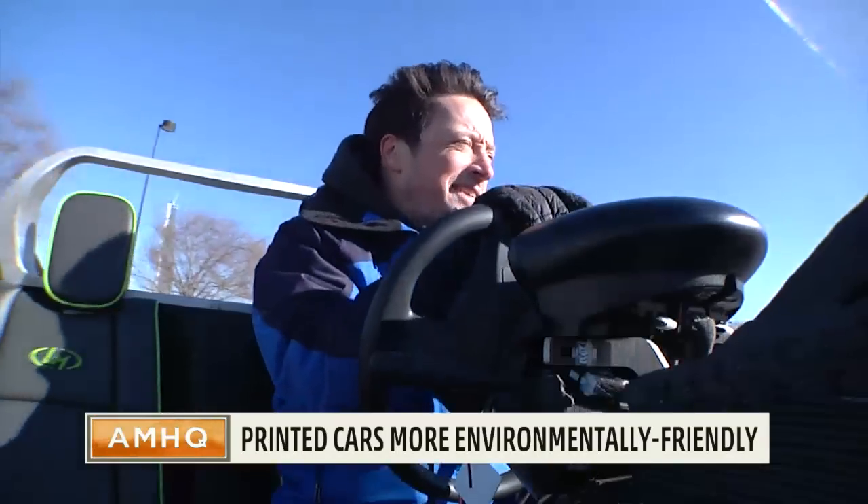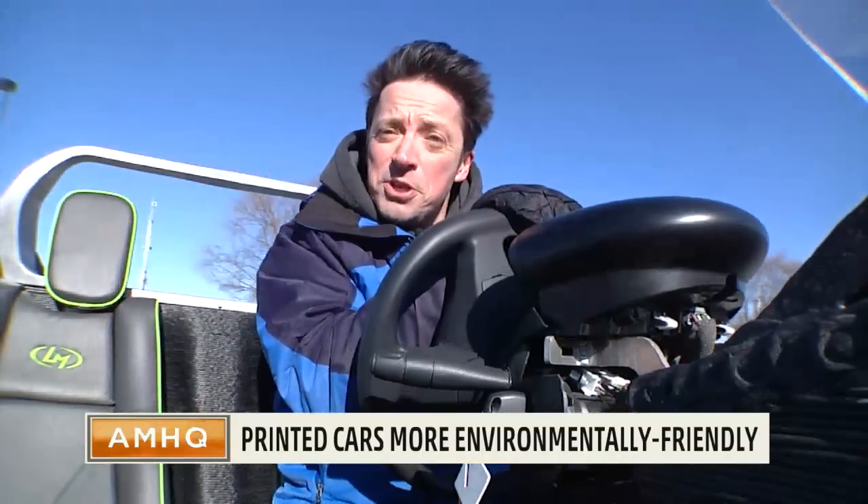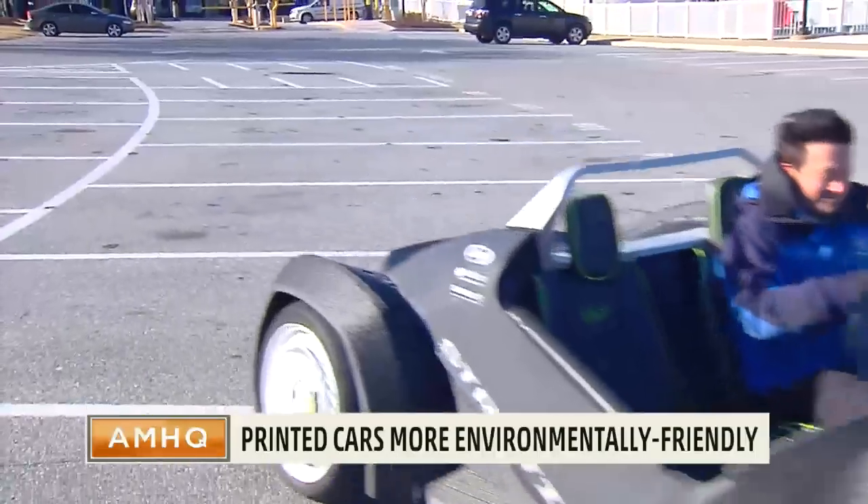And the great thing about this car is, if you don't like the look of it, you can just melt it down and print a new one. Rick Adams, The Weather Channel.